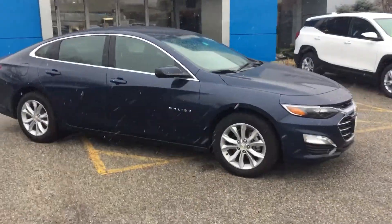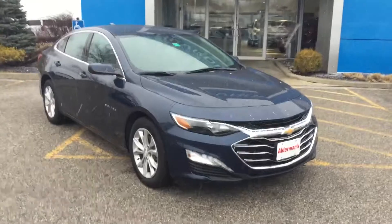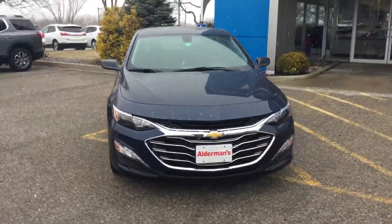Susan, thank you very much for inquiring about the 2020 Chevy Malibu. I chose this one because I really like this color combination, as well as the features that are inside it. I'll give you a look at those in a moment.